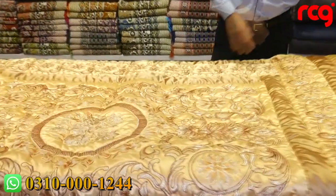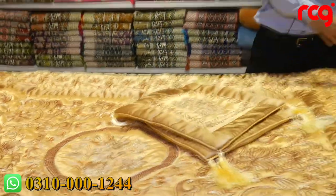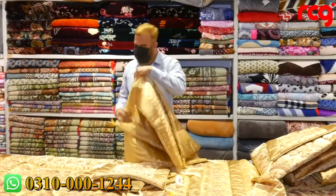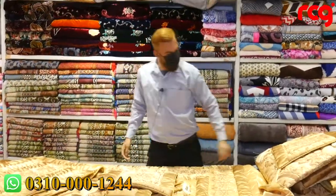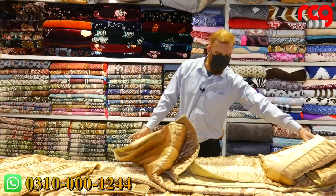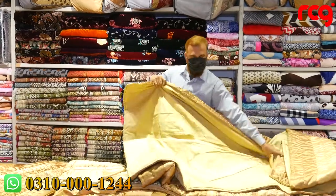We have a bed sheet, a cushion cover, five square cushions, and two floor cushion covers. It is a set of 13 pieces. We also have a gown and a skirt. It is very comfortable.